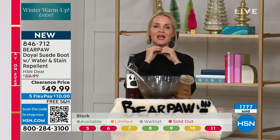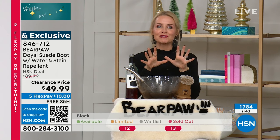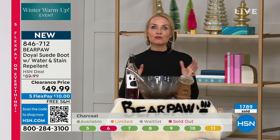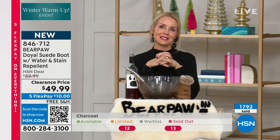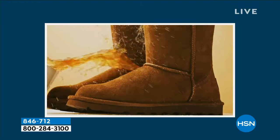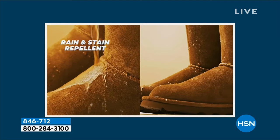If you've ever gone to the counters and the salesperson says, can I sell you an extra can of spray to protect those? You don't have to do that — we've done it for you. It's a super hydrophobic technology that will resist, reject, and repel all water-based stains, whether it's rain, sleet, or snow, or even unexpected spills like road wine, hot chocolate, or coffee. With Bear Paw, you never have to worry or stress about it — it's all treated for you.